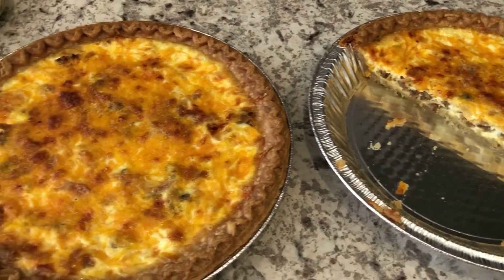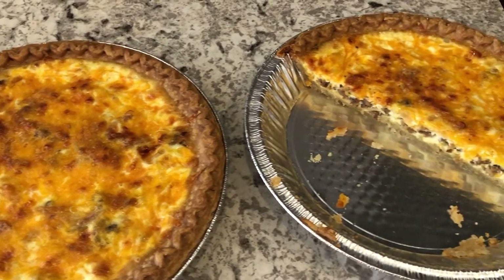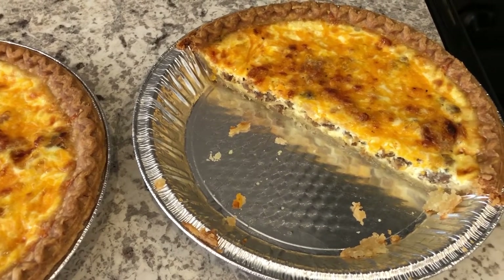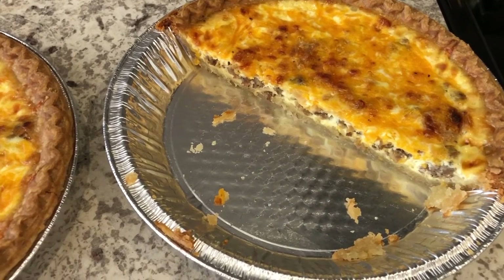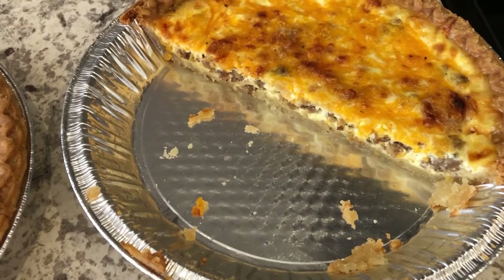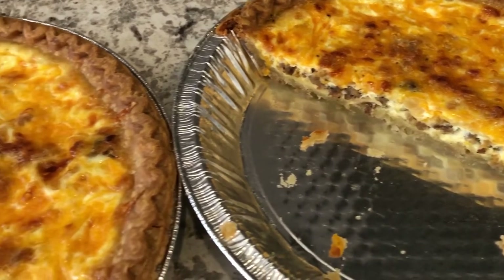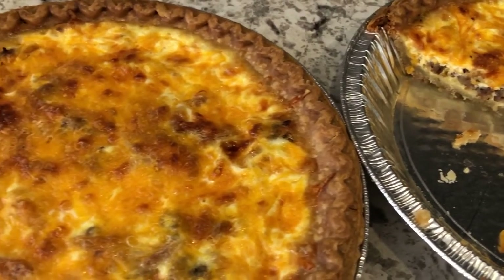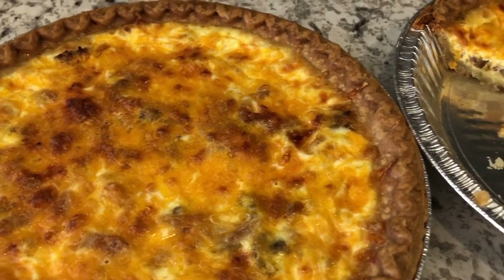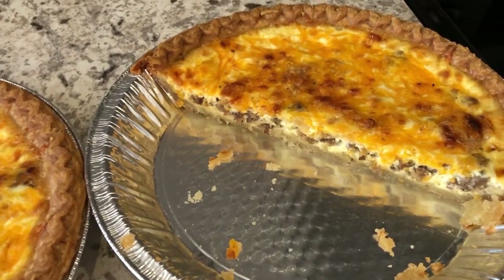Hey guys, welcome back to another week of what's for dinner. My name is Andrea with Foodimentary, adventures in food. Our channel is all about the food - we do taste tests, recipes, grocery hauls, and what's for dinner. We are kicking off another week of what's for dinner with another freezer and pantry challenge. My husband and I are in the middle of a pantry and freezer challenge - we are expecting a baby pretty soon and just trying to be a better steward of our money.